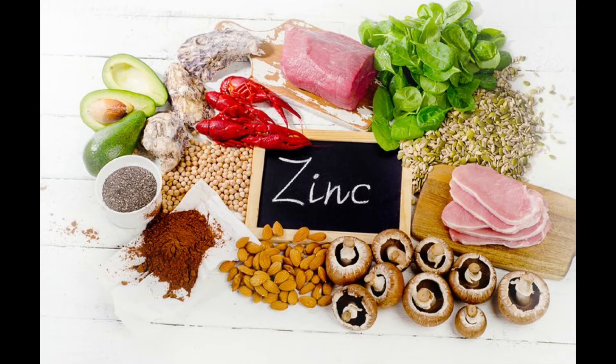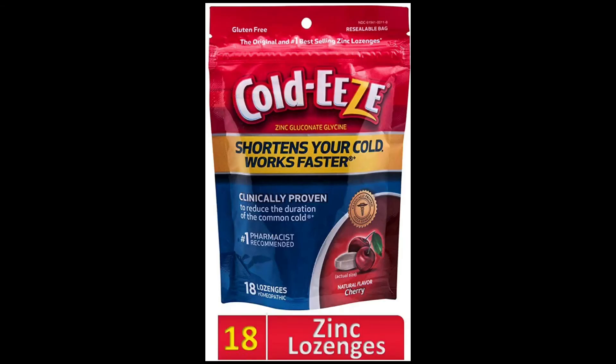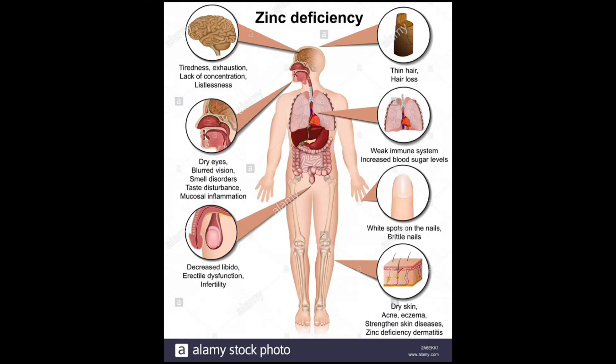Zinc is another supplement you should take. It's essential for immune cell development and also reduces the risk of contracting respiratory infections. It may also reduce the length of a cold. Many Americans are also deficient in zinc.